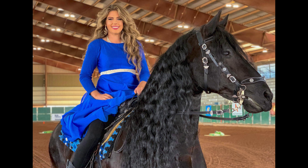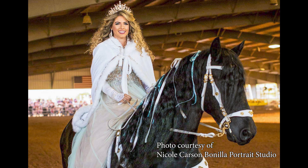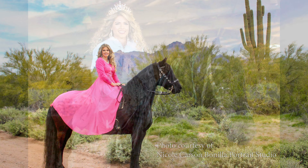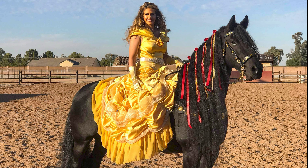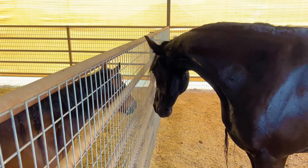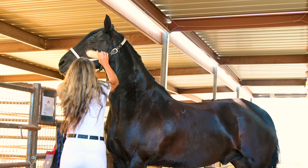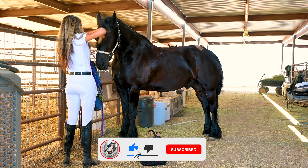My favorite thing I love to do with him is costumes — I love to dress him up. We've done Wonder Woman, we've done Frozen, Belle, and several different costumes. He's a really calm, just sweet horse. He's 16.1 hands tall and he's just a good boy.